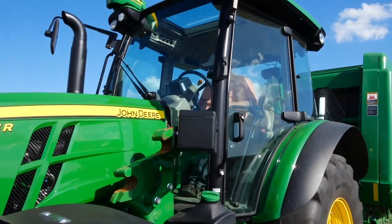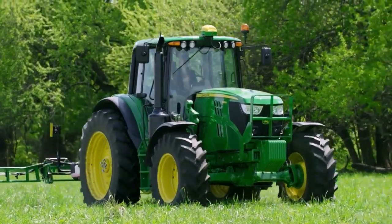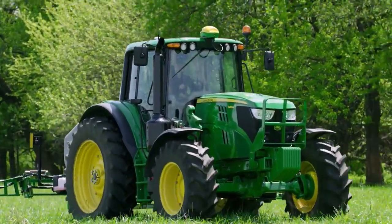And the choices don't end there. You can order a new John Deere 5R or 6M tractor with the 4240 display installed at the factory, or you can order it for field installation to use on compatible machines from John Deere or other brands.